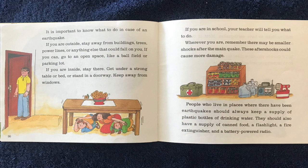It is important to know what to do in case of an earthquake. If you are outside, stay away from buildings, trees, power lines, or anything else that could fall on you. If you can, go to an open space like a ball field or a parking lot.